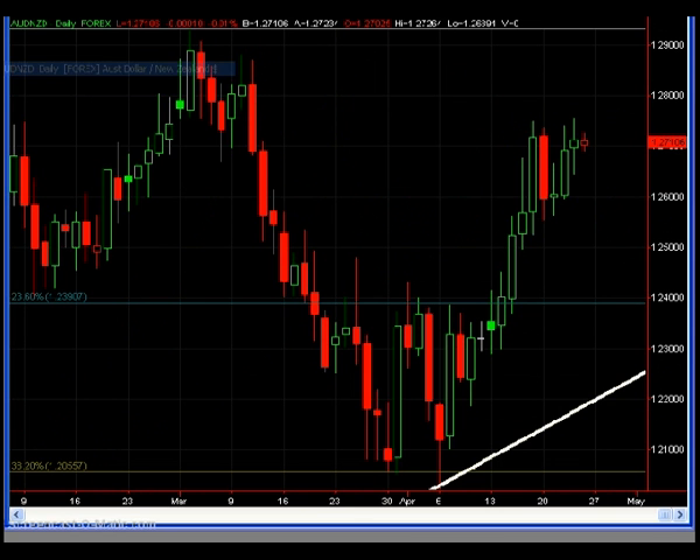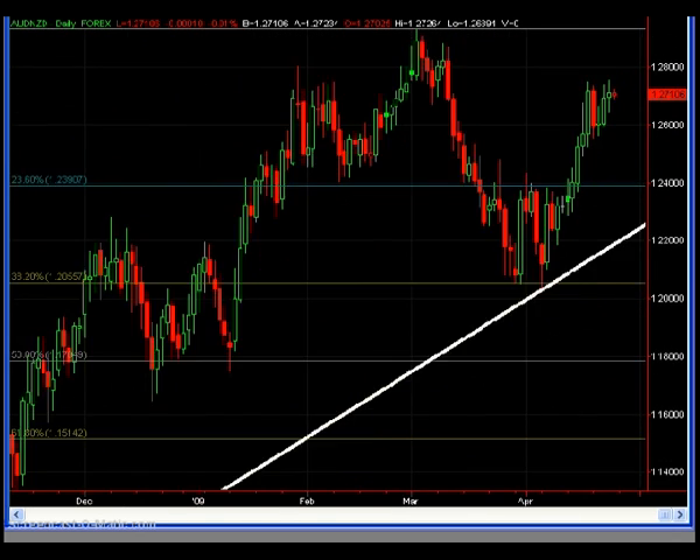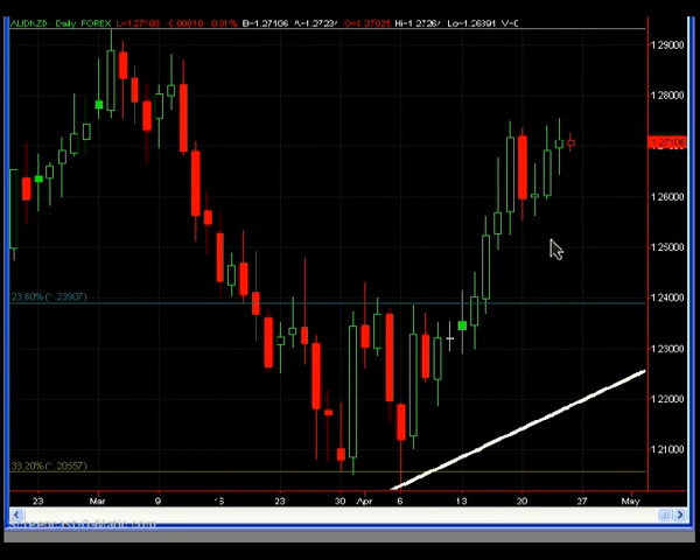The next chart is the Aussie Kiwi. Not much has changed here. That bounce off the 38.2 fib continues, which I've been speaking about for at least the past 10 or 15 reports. Moving forward, I've been mentioning during the past several reports that I'm looking for a potential short trade to set up here.